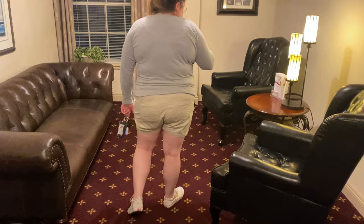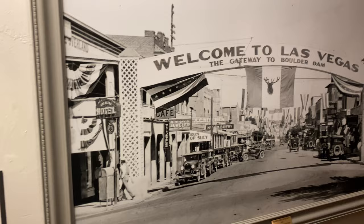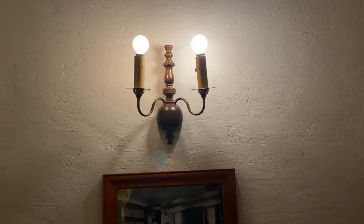There's a nice little sitting area here. Here's the lobby of the hotel. I think this picture is really cool — it's Fremont Street when they were trying to persuade the president to make that the home of all the workers for the Hoover Dam. And those are candelabras — probably for like an oil system, which is kind of cool.